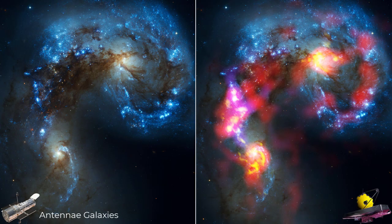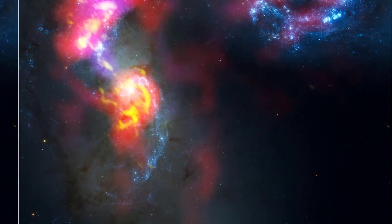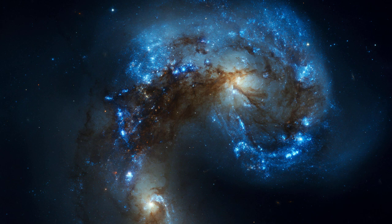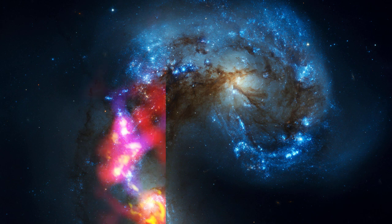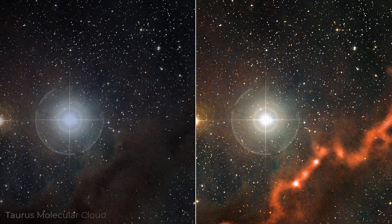Next, take a look at these two images of the Antennae Galaxies to see the visible difference in detail. The picture on the right was taken by the James Webb Telescope. The James Webb Space Telescope greatly increased the number of pixels, revealing a lot more details and colors in the image.